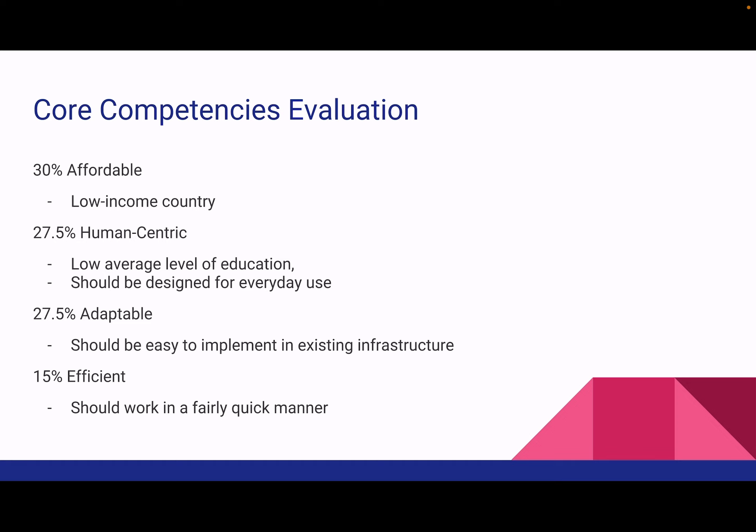27.5% adaptable, as it should be easy to implement in India's existing infrastructure; and 15% efficient, as it should work in a fairly quick manner.